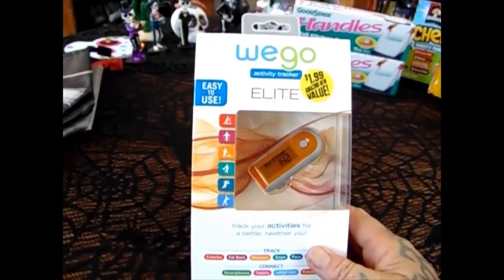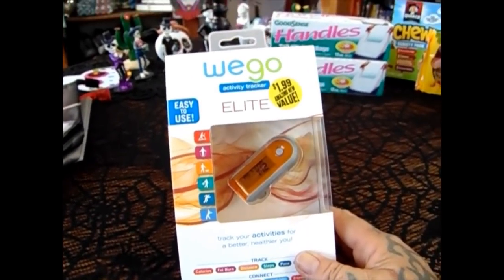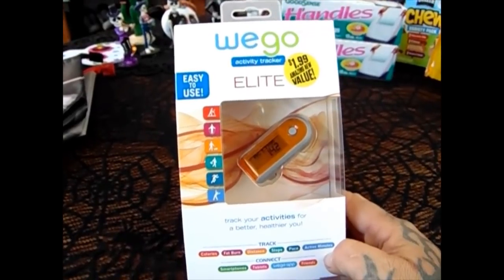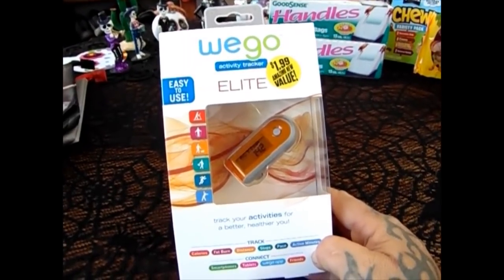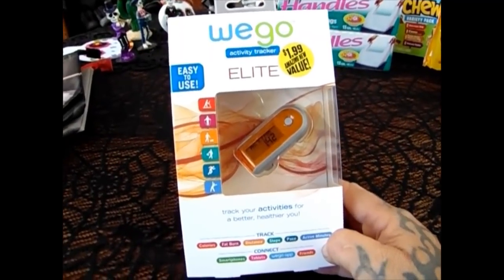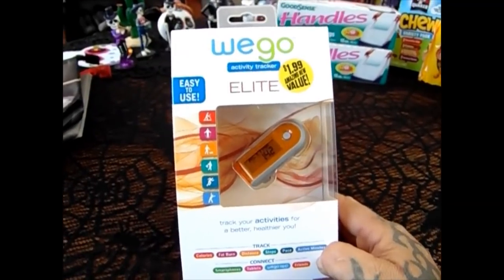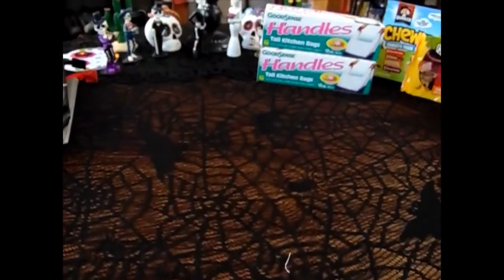I wanted a Fitbit but I didn't want to spend the money, so I did get the WeGo Activity Tracker Elite for $1.99. Hopefully it works! You can hook it up to your smartphone or tablet, it has a WeGo app and you can connect with friends. It counts your calories, fat burn, distance, steps, pace, and active minutes. For $1.99, it would be something fun to play with.